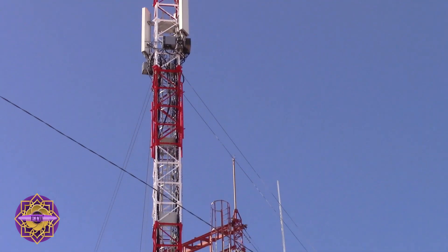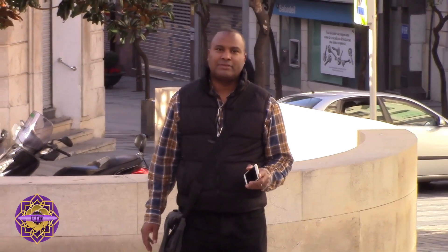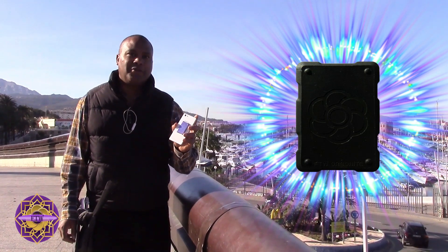You can sign a petition to get the towers removed in your local community or neighborhood, but what can you do right now to protect yourself? This is our new Orgone Shungite phone shield to help protect you from cell phone radiation.